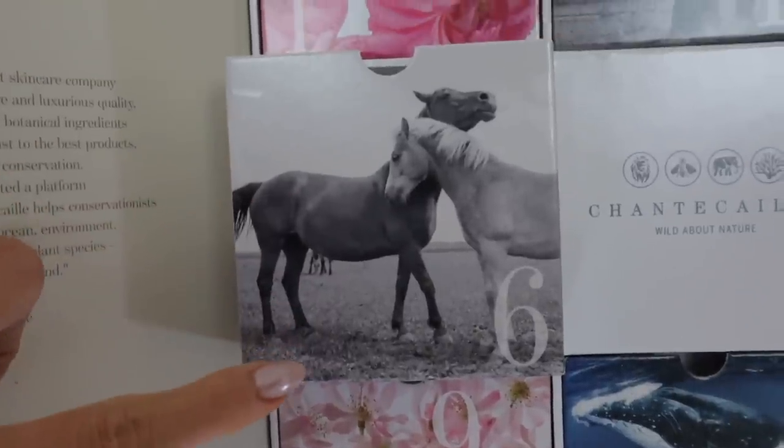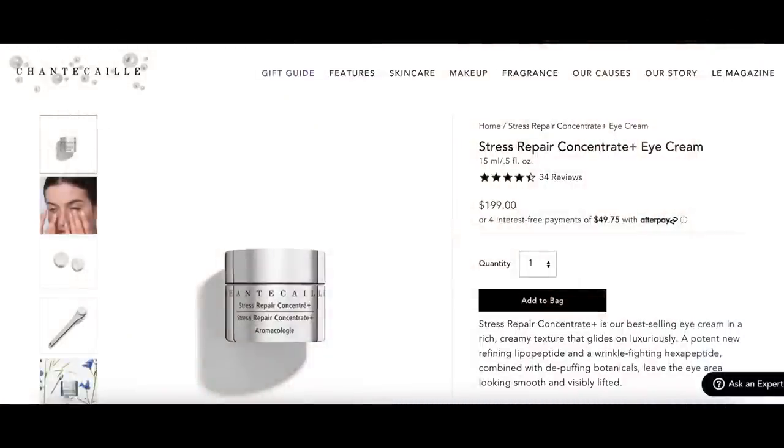Door number six has beautiful horses on it. This is the Stress Repair Concentrate — I have a larger one and actually really enjoy it. I use it on the eye. The full size comes in 15ml and is $199 — a very expensive eye cream. It's described as a rich, creamy texture with a potent refining lipopeptide and wrinkle-fighting hexapeptide combined with de-puffing botanicals that leave the eye area looking smooth and visibly lifted. As much as I hate to say it, I've really enjoyed this eye cream. You get 3ml here, so this deluxe sample would be worth $39.